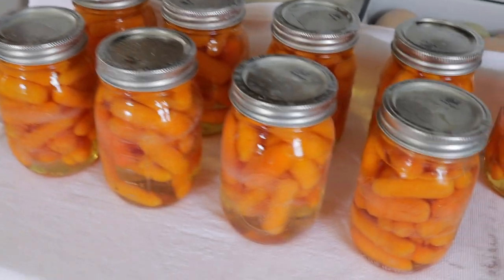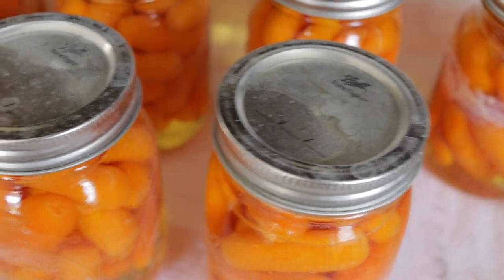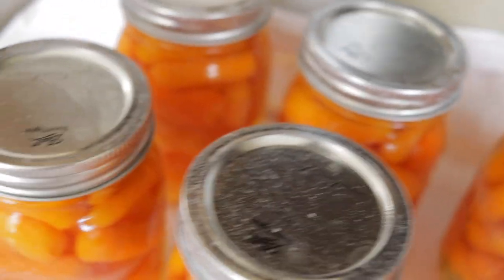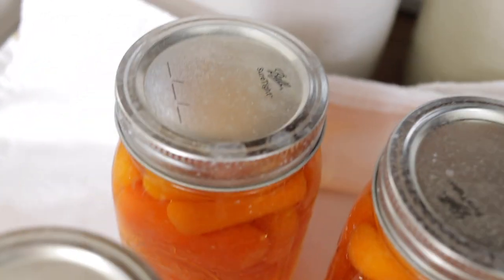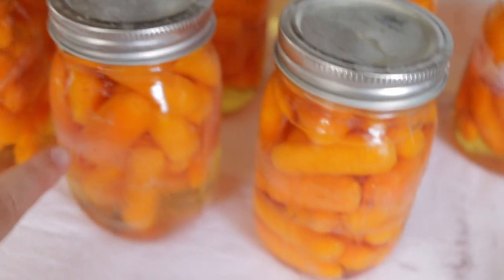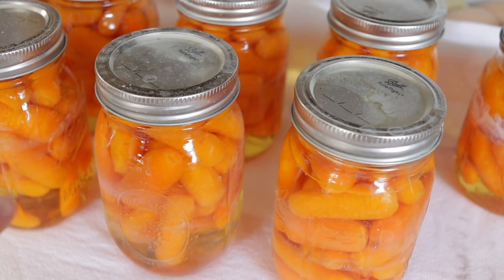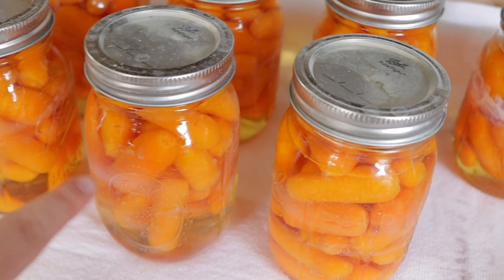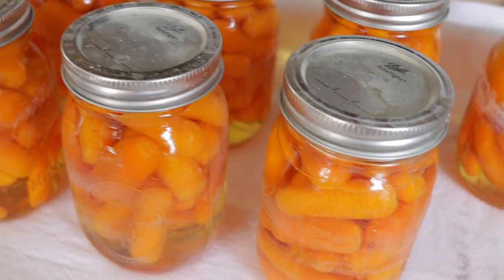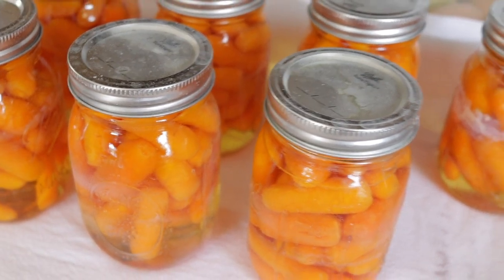I just pulled these out of the canner and you can see our water is so hard — I'll scrub all these down once they get completely cooled, but they are all sealing. I just can't believe our water is this hard; it is such strong buildup, which is why I don't use it in the jars. If you do have hard water in your area, you can put a few tablespoons of vinegar inside the canner each time and this will help prevent buildup on your jars, but I always forget to do that.